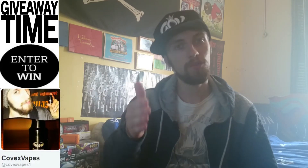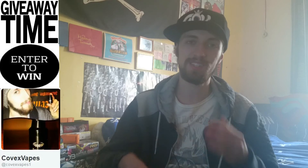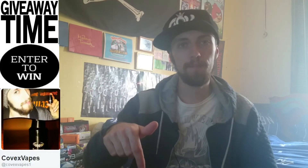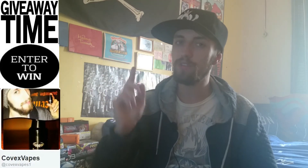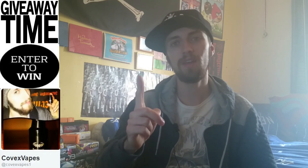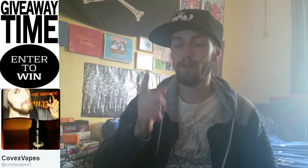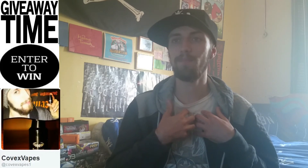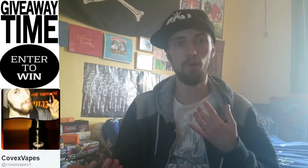You must follow me on Twitter at CovexVapes1, as that's the easiest way for me to contact you. Leave in the comments your Twitter name, and I also want you to leave the funniest comment or funniest story that's ever happened to you — the funniest answer wins. I'm not going to be picking the answer; my girlfriend Karina is going to be picking it, so that I can't be biased towards anyone I know.